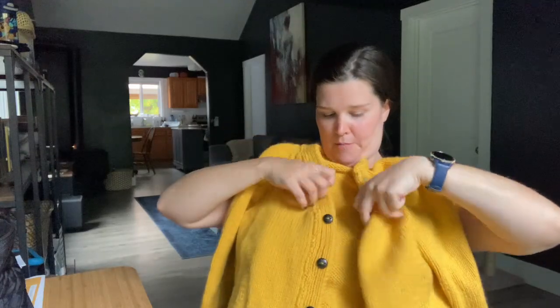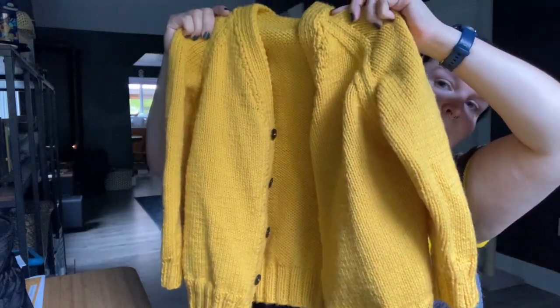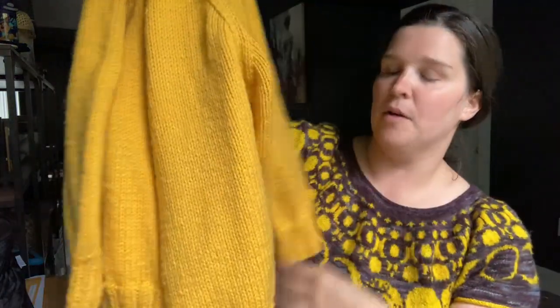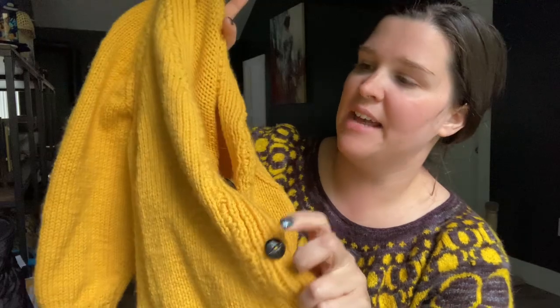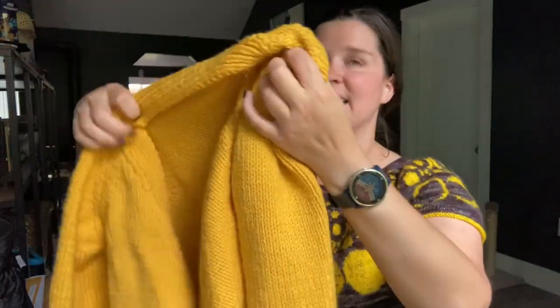Let me show you the cardigan on me. This is a pattern by Yarnspirations — it's a free pattern on Ravelry and it is called Kids V-Neck Knit Cardigan. It is a pattern that is knit bottom up in panels and then you seam it all together. It is knit in the Caron One Pound in the colorway Sunflower, and I did add some buttons — my son picked out the buttons. I did knit the largest size, which I believe is a 10, just so he can wear it for a few years.